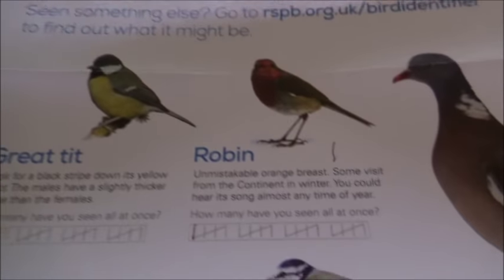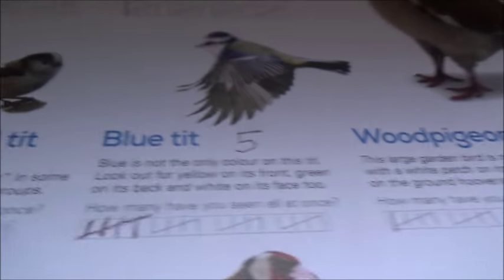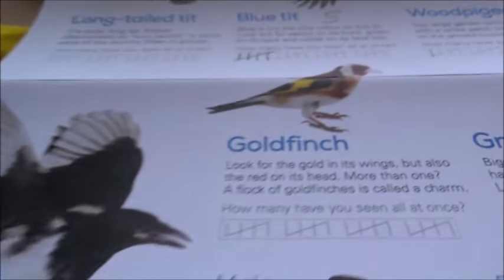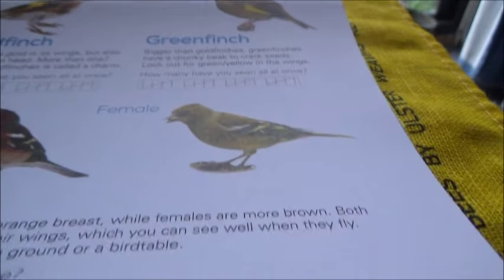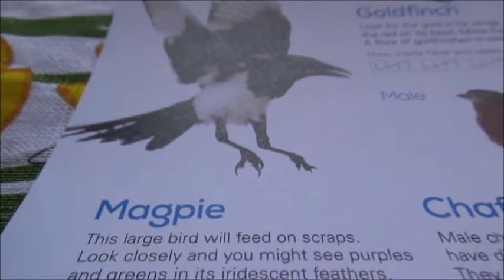Great tit — none. Robin — one. Wood pigeon — one. Blue tits — five. Long-tailed tit — none. Goldfinch — none. Greenfinch — none. Chaffinch — none. Magpie — none.